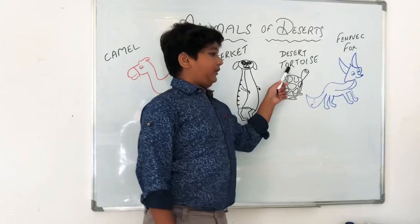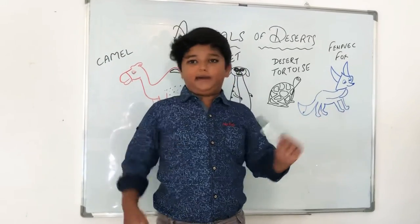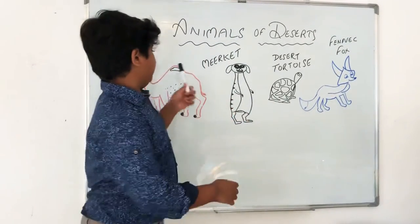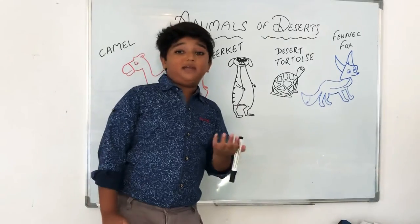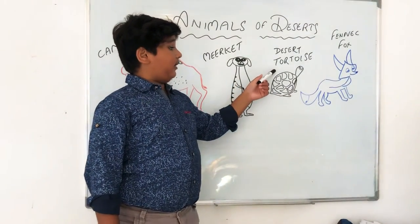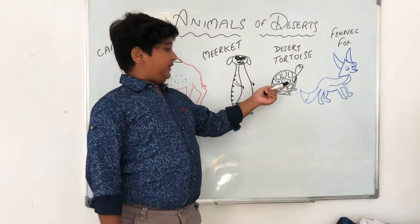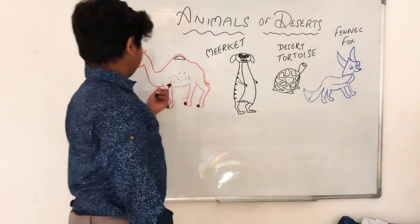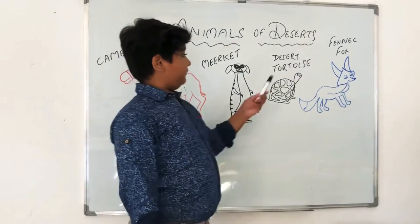Since we are done with the meerkat, let's move on to the desert turtle. Don't mix up the desert turtle with the normal turtles you see in water or on normal land. This turtle is very special. Like the meerkat, it also lives under the sand to be protected from the heat. And just like the camel, it can store food and not eat for many days.